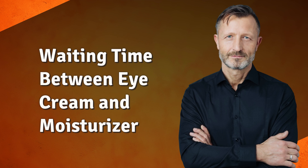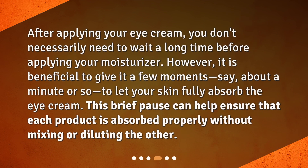Waiting time between eye cream and moisturizer: After applying your eye cream, you don't necessarily need to wait a long time before applying your moisturizer. However, it is beneficial to give it a few moments — say, about a minute or so — to let your skin fully absorb the eye cream. This brief pause can help ensure that each product is absorbed properly without mixing or diluting the other.